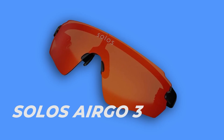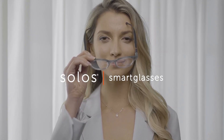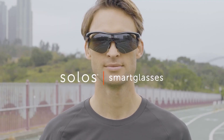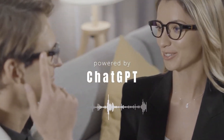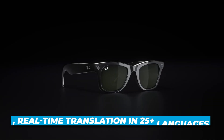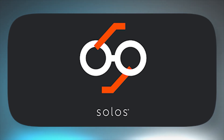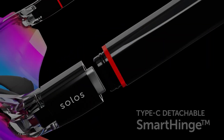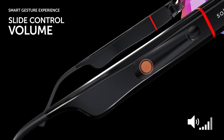Number six is the Solos Airgo 3, which is the most affordable ChatGPT-powered glasses on this list. These are the smart glasses for anyone who wants real AI features without setting their wallet on fire. The Solos Airgo 3 come loaded with legit tools: ChatGPT built-in, real-time translation in 25-plus languages, and a companion app that actually feels finished, not like some rushed beta. The design is lightweight and sleek, clocking in at just 39 grams, and you get interchangeable frame arms with their smart hinge system, so they don't just work smart — they look smart too.